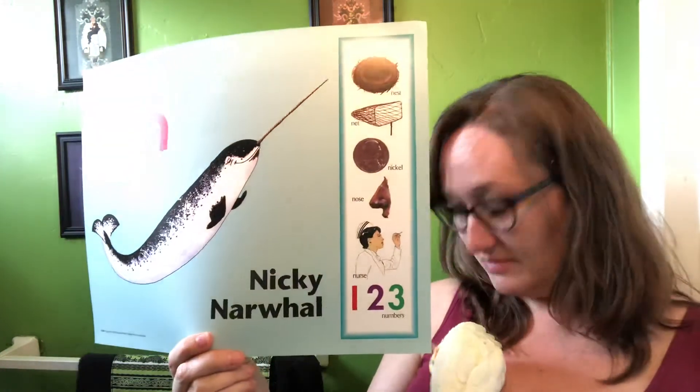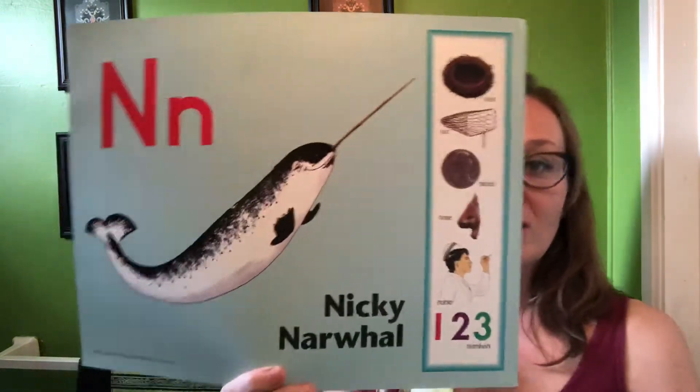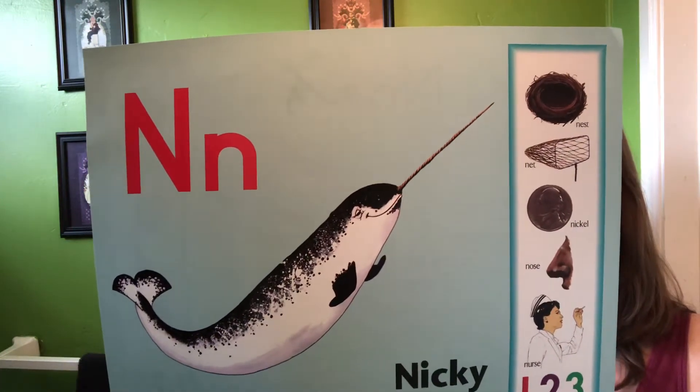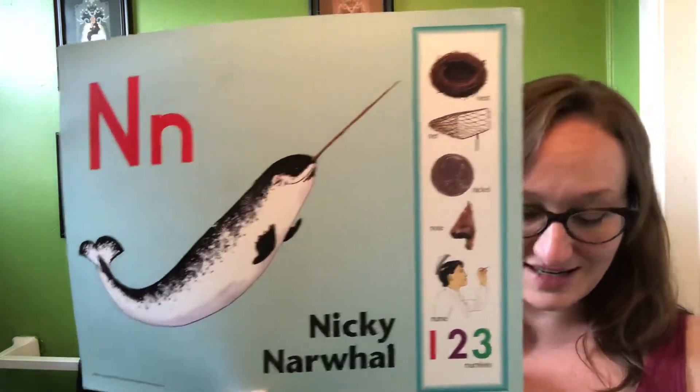Do you want to sing the Nicky song with me? Let's sing the Nicky Narwhal song. Nicky Narwhal, Nicky Narwhal, N says n. Nest and net and nickel, nose and nurse and numbers, the N says n.